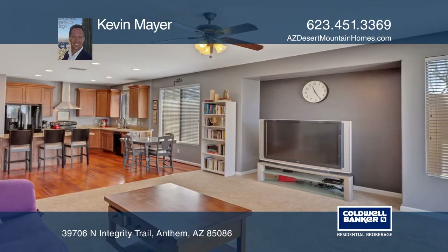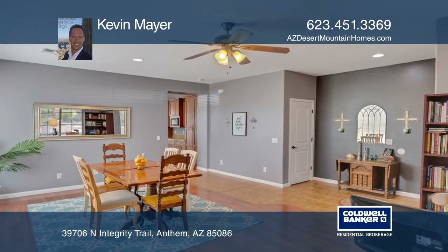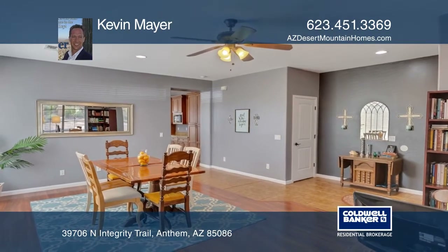The upgraded kitchen boasts maple cabinets, granite, black appliances, and a convenient island overlooking the great room.